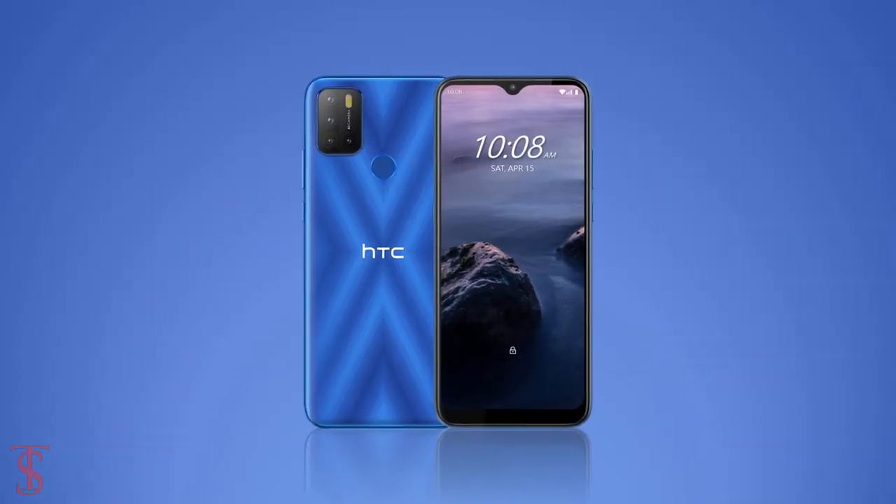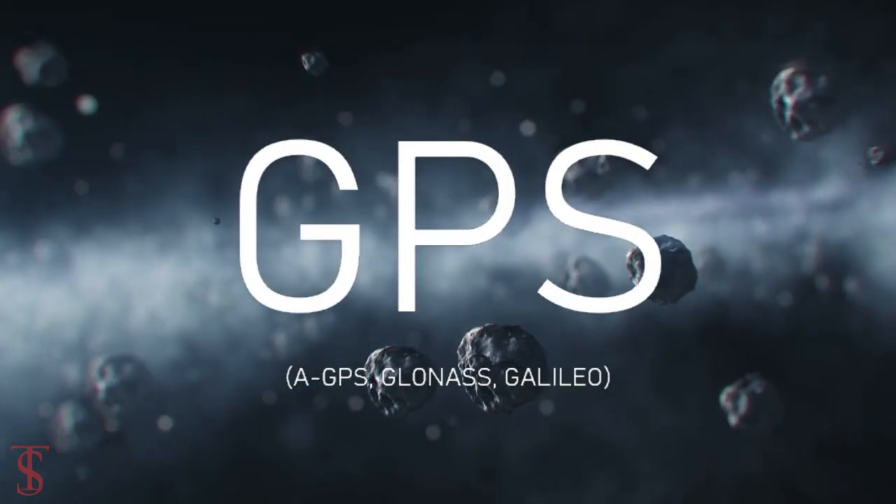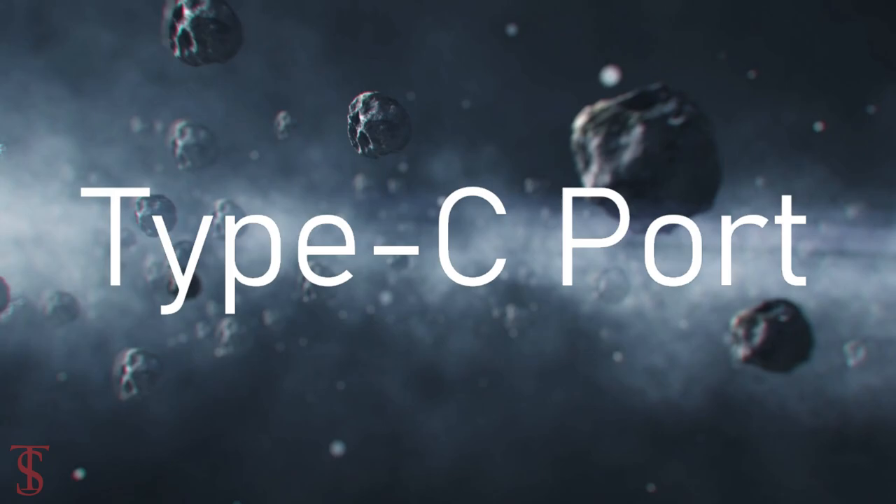The connectivity options on the phone include dual-SIM 4G, Wi-Fi 5, Bluetooth 5.0, GPS, a 3.5mm headphone jack, and a Type-C charging port.